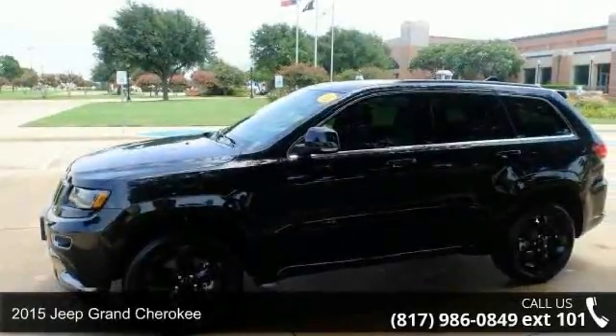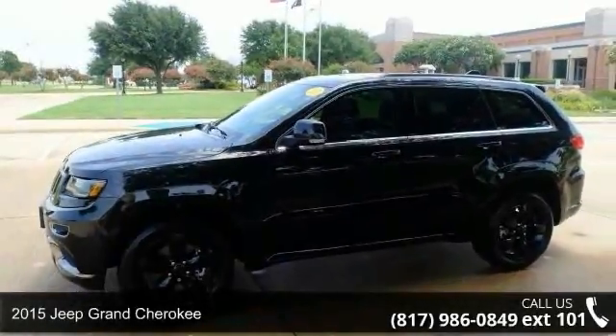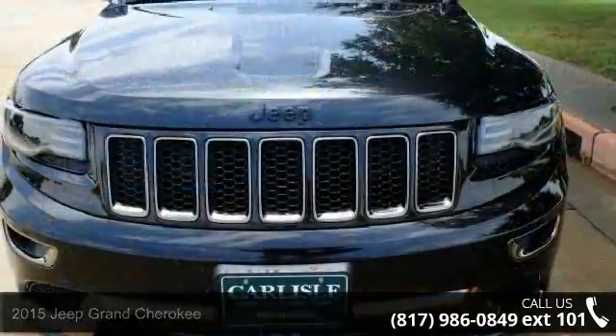Step into the 2015 Jeep Grand Cherokee. If you are looking for a first-rate auto, this one could be yours today.